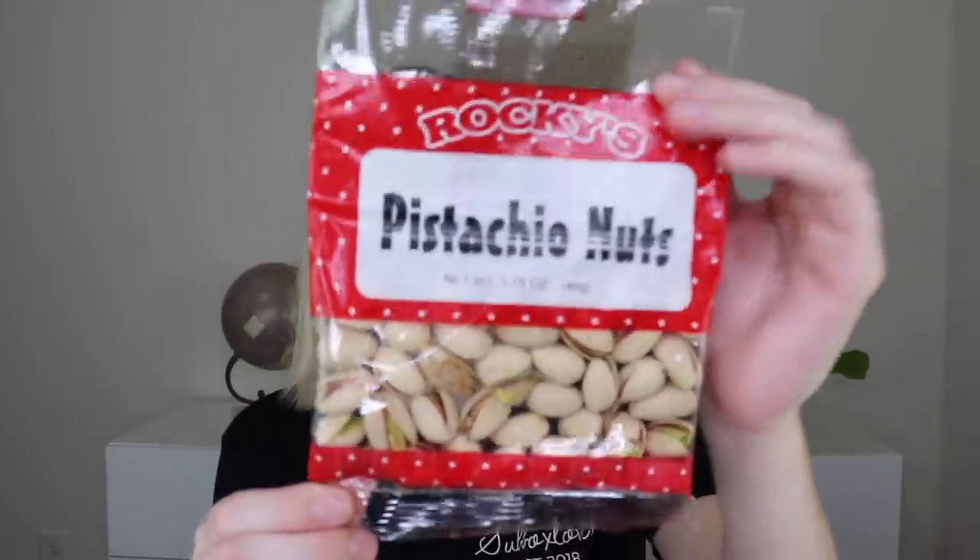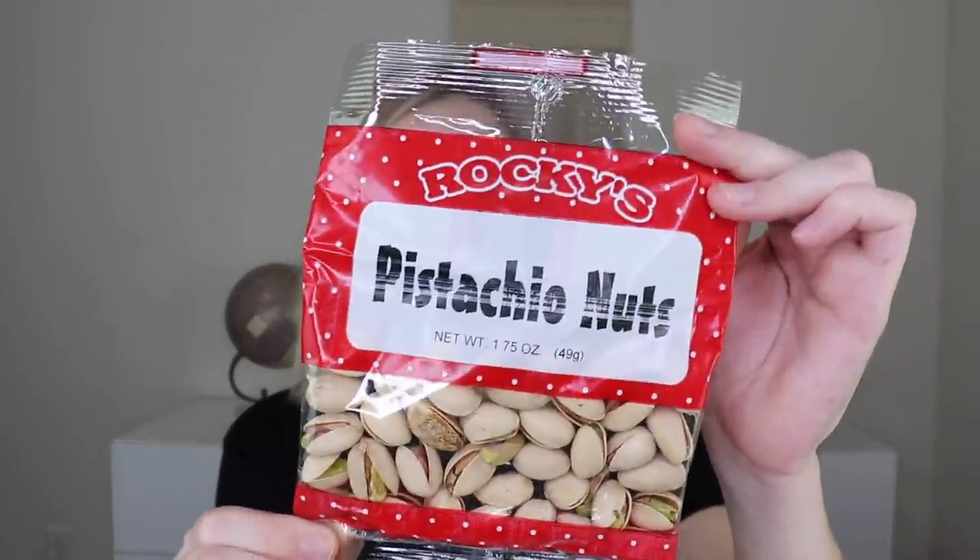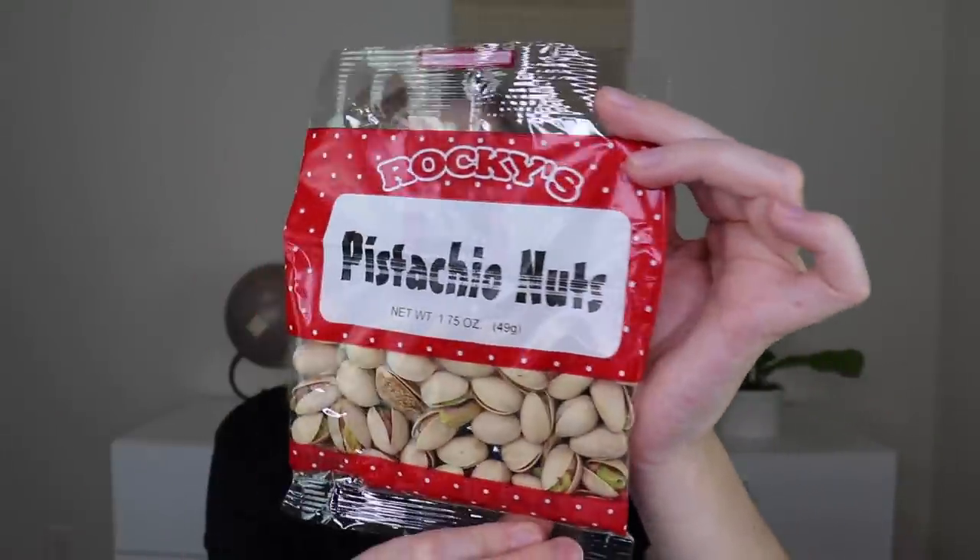Another thing from Rockies — pistachio nuts. I don't think they have any particular flavor. I'm not going to open them right now since I already have a bag open and don't want them to go stale, but I love, love, love pistachios. These just have pistachios and salt.